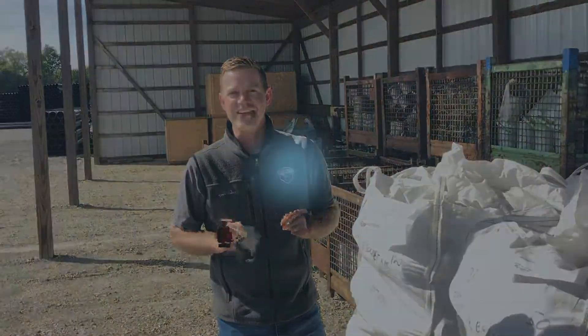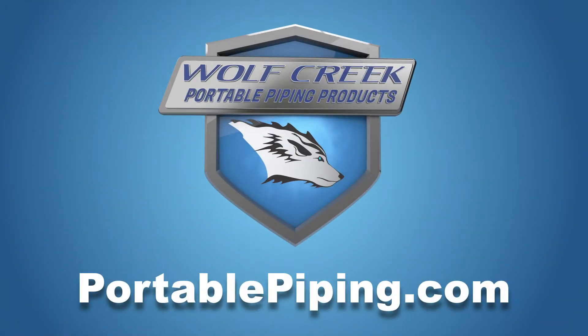So again, give us a call today. Let Wolf Creek Portable Piping Products help you outrun the next storm and help you make your life easier. To view our new catalog and to see the full line of Wolf Creek fittings and innovative products, visit us online at PortablePiping.com.